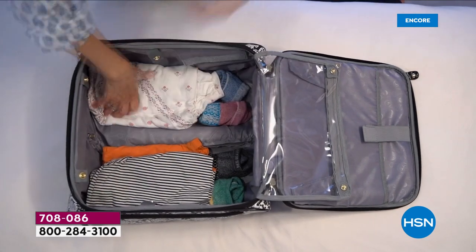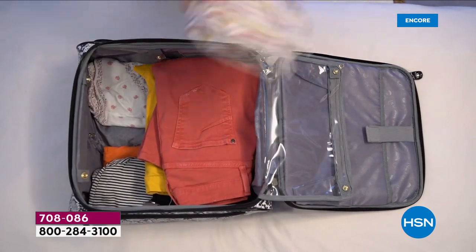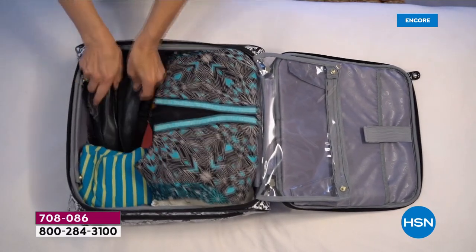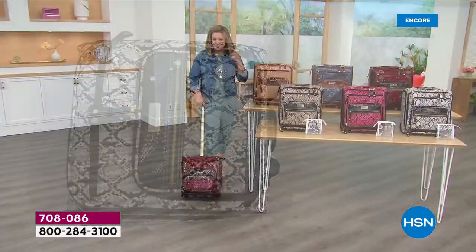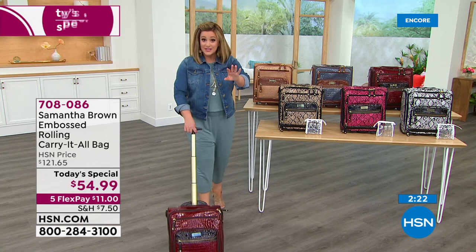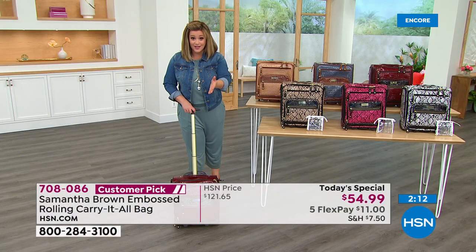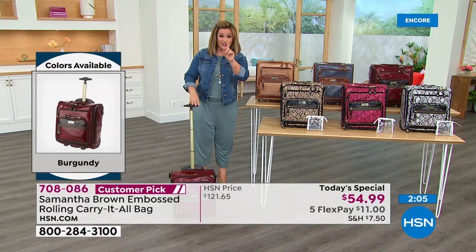It's a better-than-half-off sale on a bag you will always use — even if you have no summer plans. It's a little portable mobile office for getting to and from work, doctor's appointments, running errands. Customers were most amazed at the quality, the unbelievable organization with a designated place for every item, and how much actually fits in this bag. It's small but mighty — a customer pick at 4.7 stars. We are very limited, and almost done with this presentation.